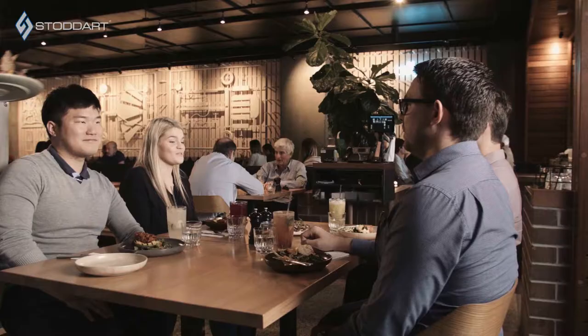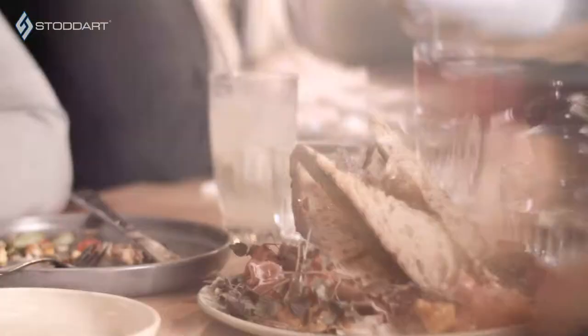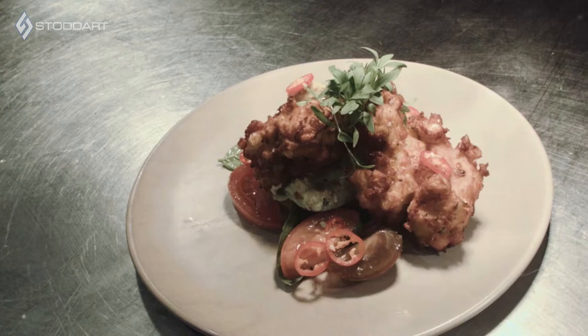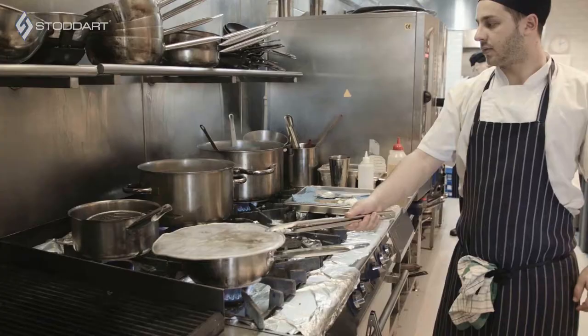We haven't focused on one particular demographic — we're trying to appeal to a broad range of people. The food needs to replicate that kind of vibe you're trying to give out: really good, seasonal, well-sourced product cooked with love, robust flavors, a balance between masculine and feminine elements of dishes — strong flavors but simply and elegantly plated. Our corn fritters have won awards for best breakfast dishes, they're fantastic. We do a pretty good cheeseburger too, and that gets people coming in.